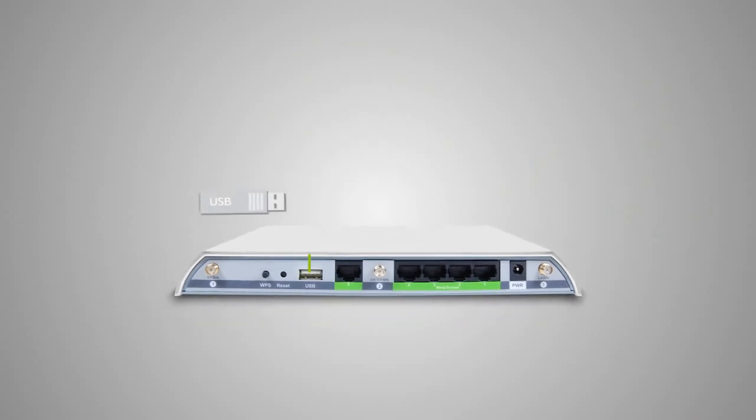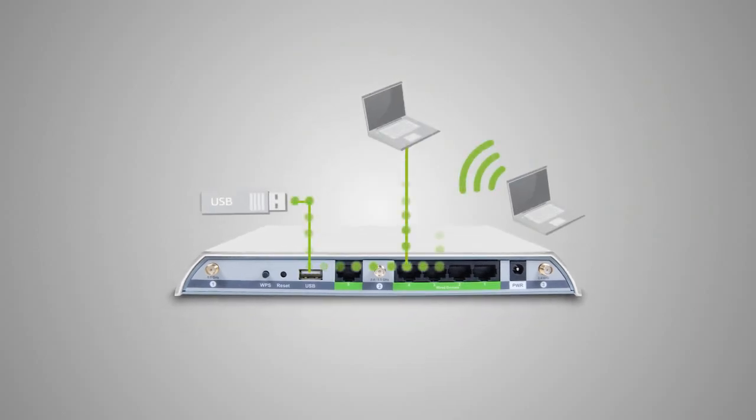In addition, the RE820 features a USB port for sharing files from a USB storage device with other users locally.